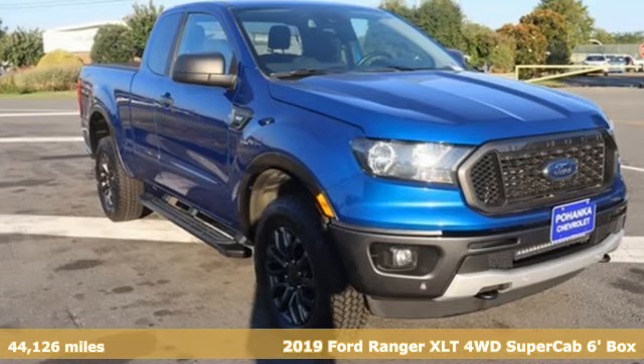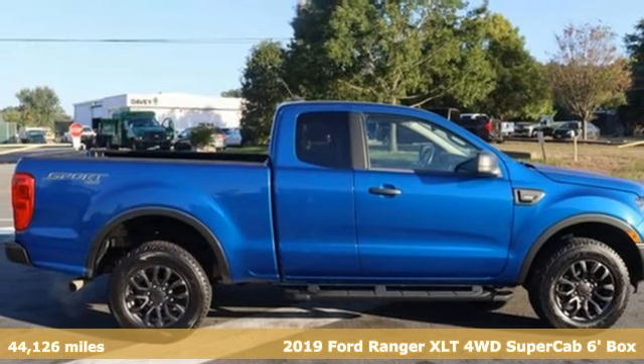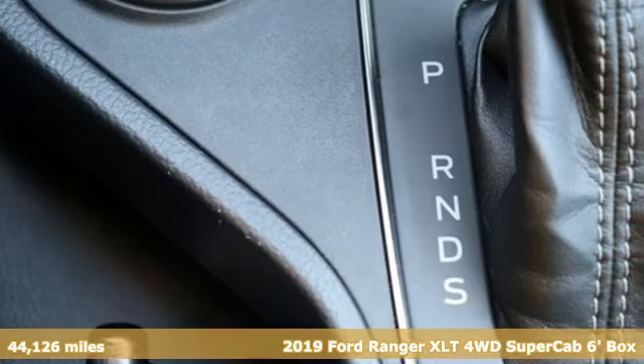Here's a 2019 Ford Ranger. What does the right truck look like? It's tough, it stands its ground, it can haul, and it looks like this.